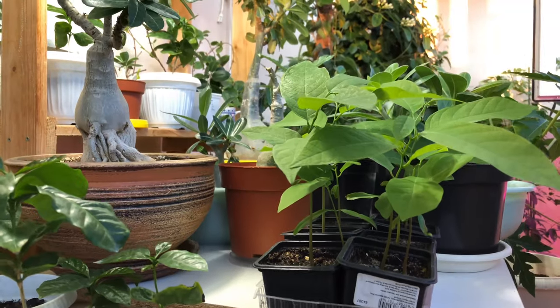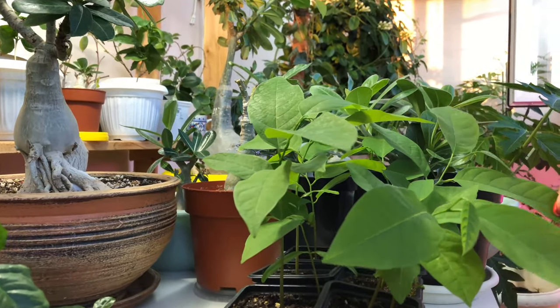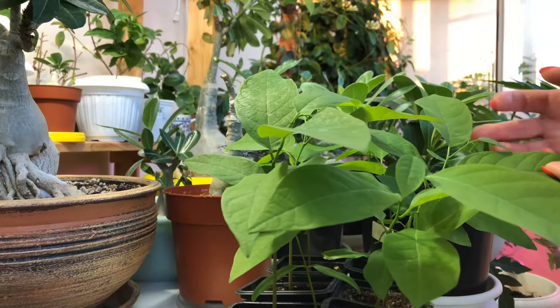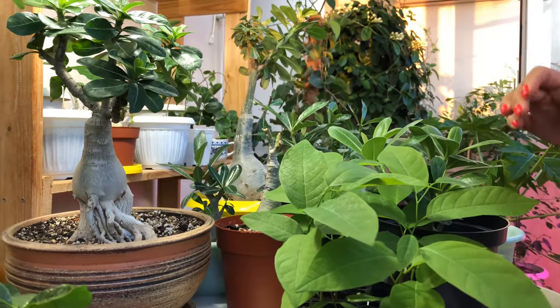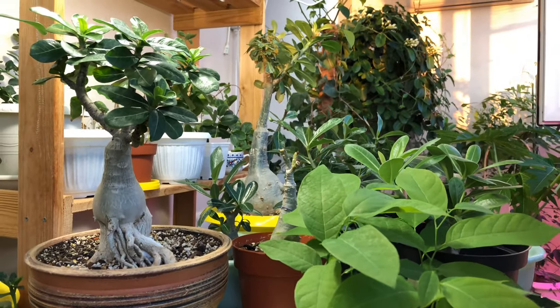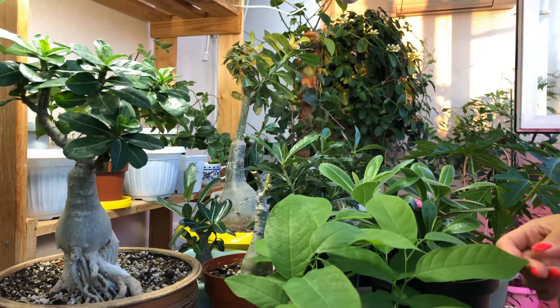This is my Annona, grown from seeds — what a beauty it is. The leaves, you know, sometimes when the sunlight or light falls on them, they look absolutely pearlescent. Very interesting. Beautiful greenery.